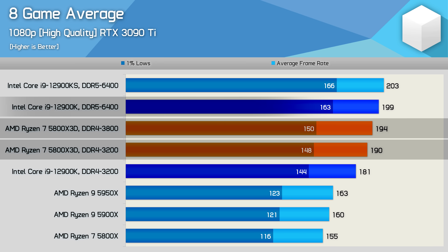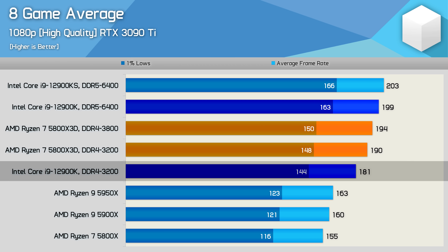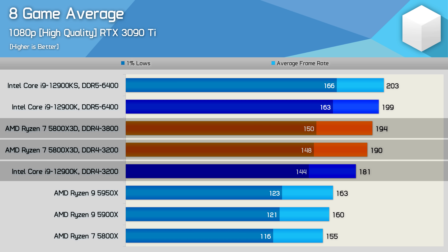Comparing the 5800X3D to the 12900K running DDR5-6400 memory as in our most up-to-date testing, it was three to five percent slower depending on the DDR4 memory used. If you limited the 12900K to DDR4, the 5800X3D was actually five to seven percent faster. That data was based on a small sample of games using the RTX 3090 Ti. Fast forward to today and the 5800X3D has gone from around five percent slower than the DDR5-enabled 12900K to seven percent slower, using a faster GPU and a completely different sample of games.